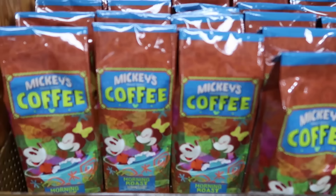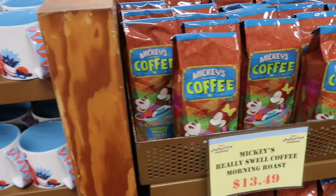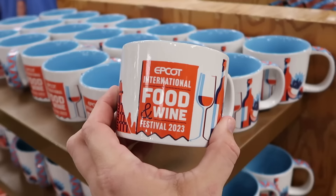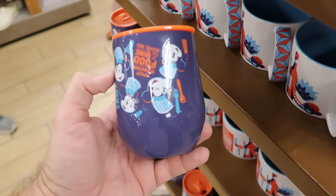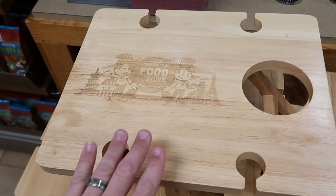The new merchandise is literally everywhere here at the outlet. They have Mickey's Really Swell Coffee Morning Roast with Mickey and Minnie in a little teacup — $13.49, good selection. Over here is more Epcot International Food and Wine Festival merchandise — a shorter coffee mug with all the different pavilions at $7.99. They also have the Corkcicle Cup from this collection with Chef Mickey and a peach-colored lid at $20 from $40.